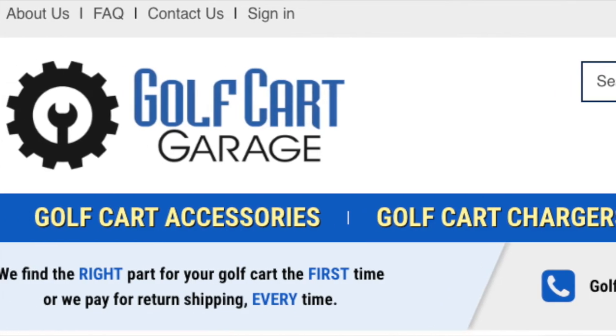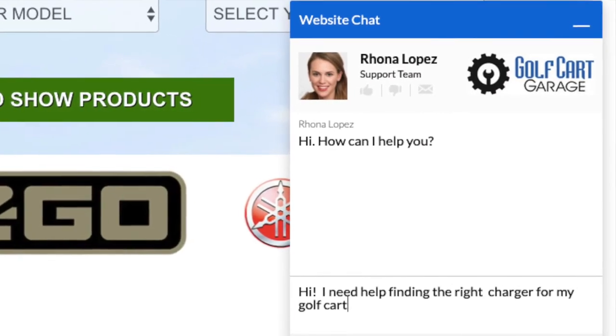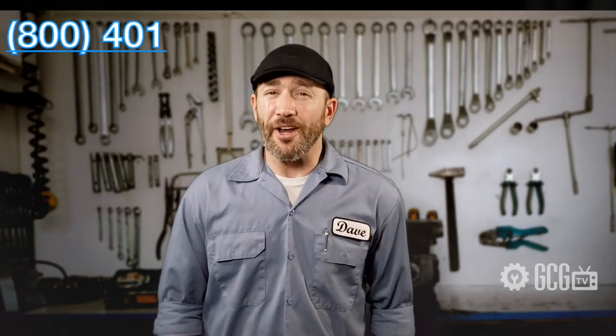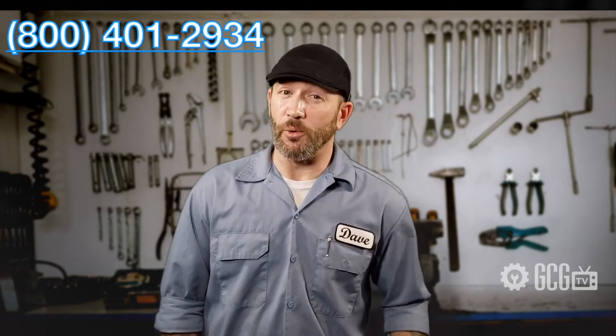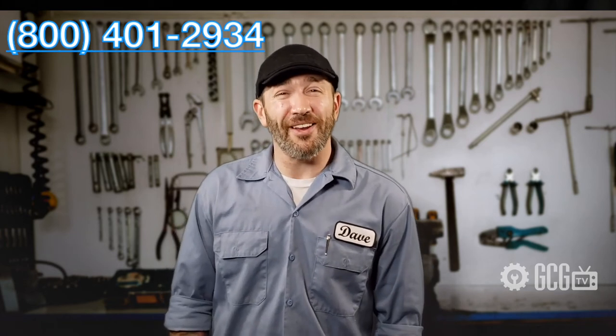You can also ask one of our reps for help in a chat window right there on the site or by phone. Stop by GolfCartGarage.com or give us a call at 1-800-401-2934 to speak with our specialists. Remember to subscribe to our channel for more episodes. Thanks for watching GCGTV.